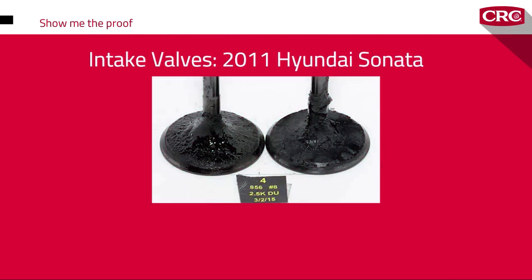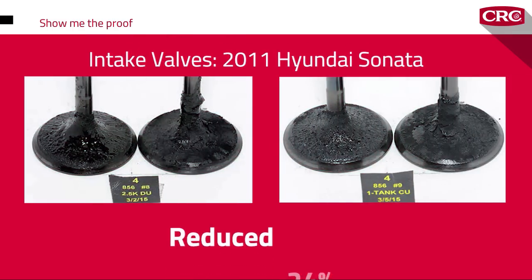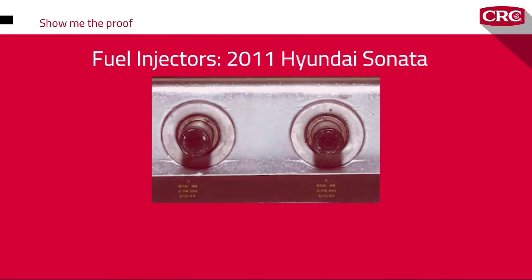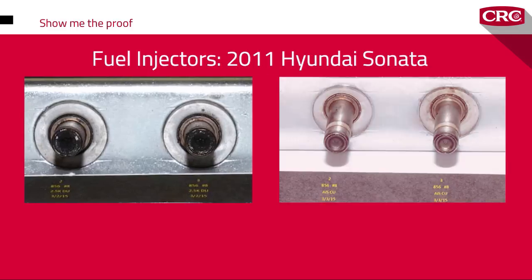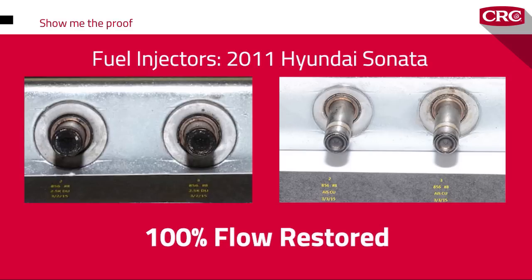Looking at the intake valve from the same Sonata, deposits were reduced by 24% after the first hour of treatment. The fuel injectors from the same vehicle, which were heavily caked with carbon impeding flow around the injector orifice, looked almost new after treatment. 100% of flow was restored, and the spray pattern and fuel droplet size were once again optimized for increased fuel economy.